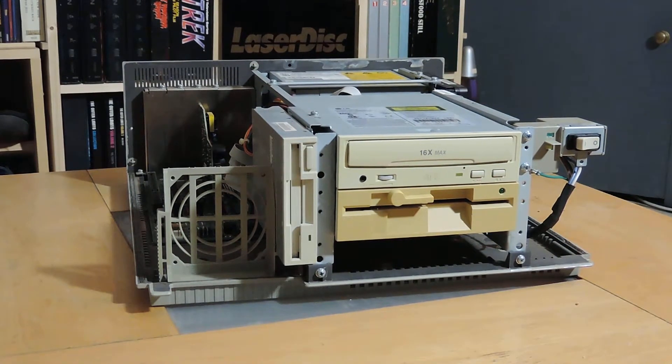It works, boots, and boots into Windows. Hard drive works, everything. But it definitely needs some cosmetic work, and I think it will be getting a few upgrades in the future. So there you go — AST Advantage Pro 486SX33.